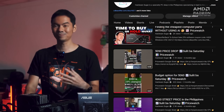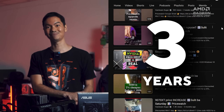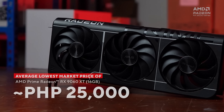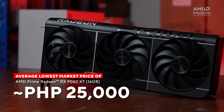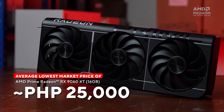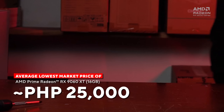Based on our price watch data — we pull CPU and GPU prices in the Philippines once a month and we've been doing that for the past 3 years — the average price of a 9060 XT 16GB is around P25,000. Compare that to a 16GB VRAM GPU from the competitor, Team Green, which comes in at around P30,000 or more.